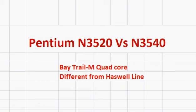Let's compare the Intel Pentium N3520 with the N3540. Both of these processors belong to Intel's Baytrail-M line of processors.